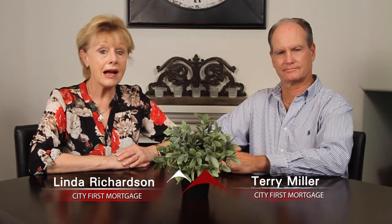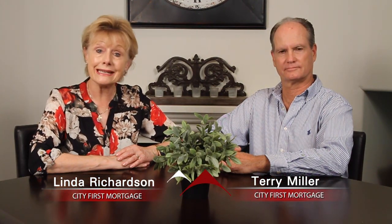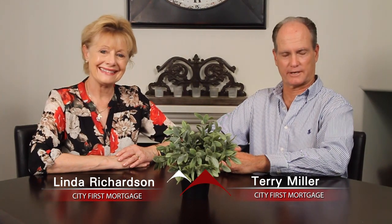Welcome to Signature Listings. I'm Linda Richardson with City First Mortgage. And I'm Terry Miller with City First Mortgage. We're going to show you today's top signature listing.